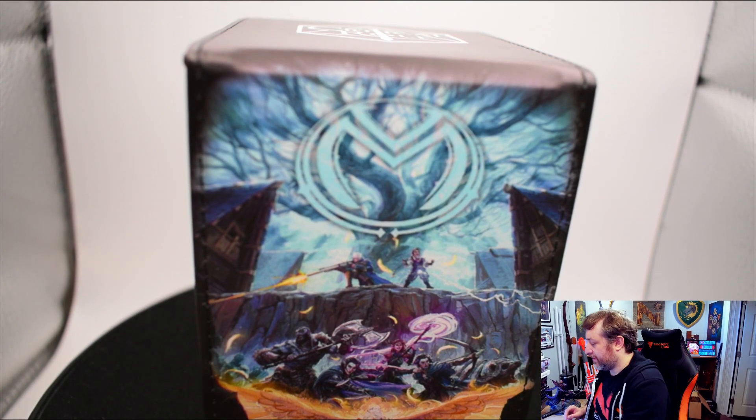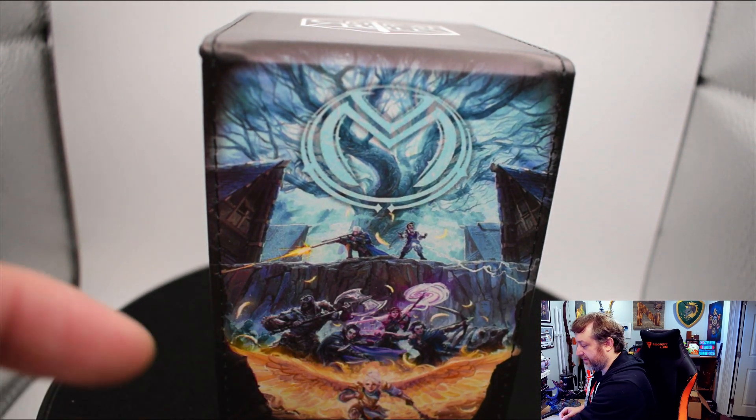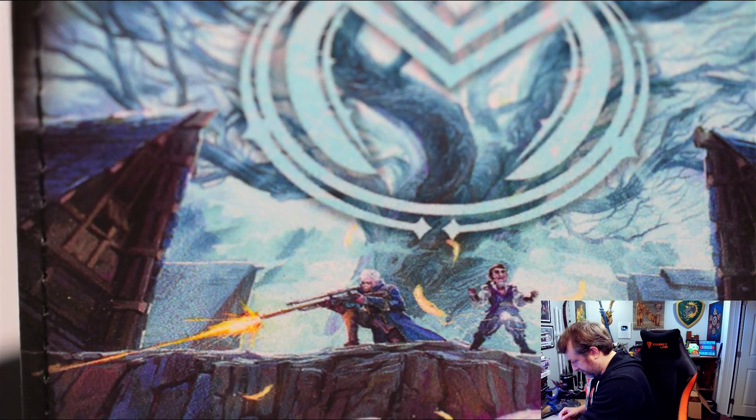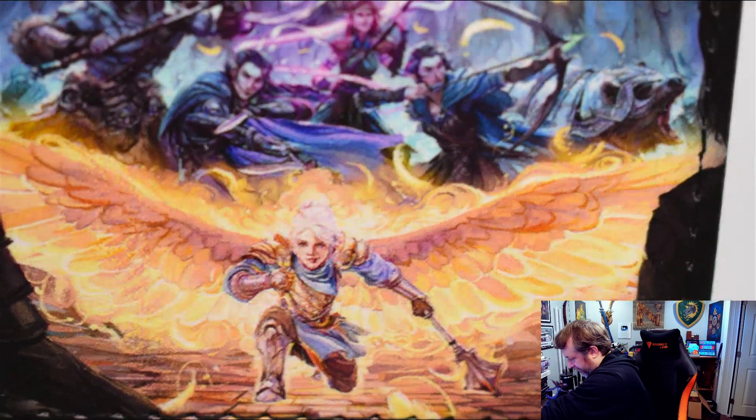This is pretty cool. Let me get an up-close on this one. You can see the Vox Machina logo on the top and then the entirety of Vox Machina — in the back there we've got Percy and Scanlan, in the middle you can see Grog, Vex, Keyleth, Trinket, and then in the front with the Firewings there is Pike. So that is a very cool little deck box if you're looking to represent Critical Role in whatever card game you play.